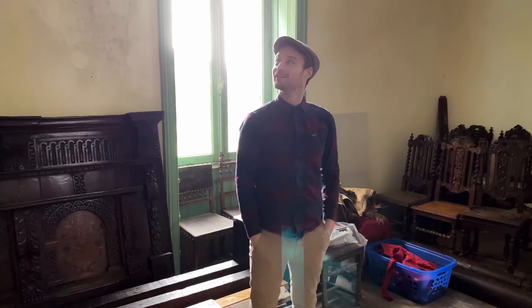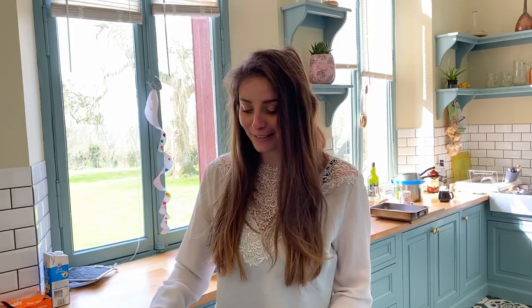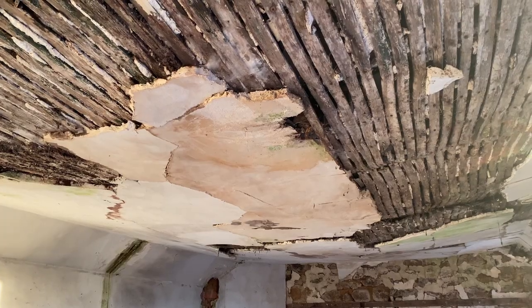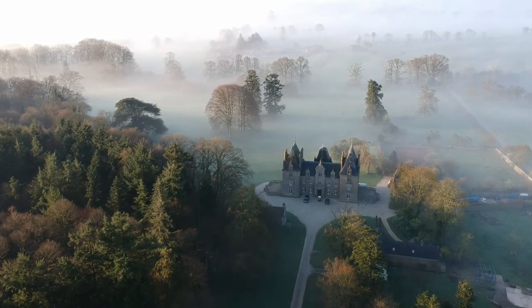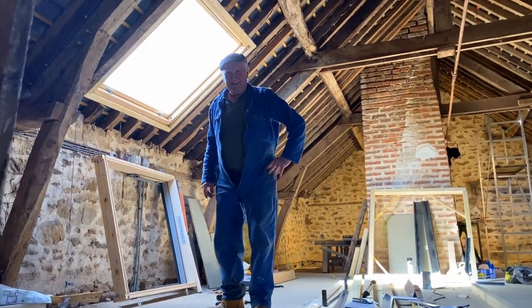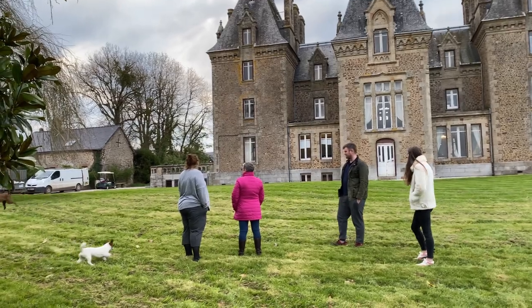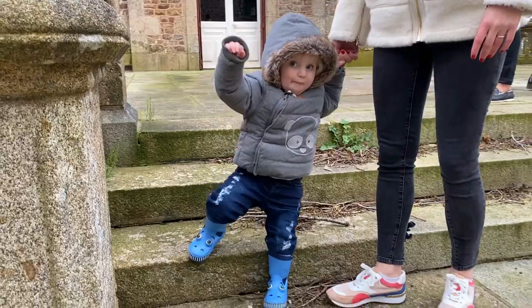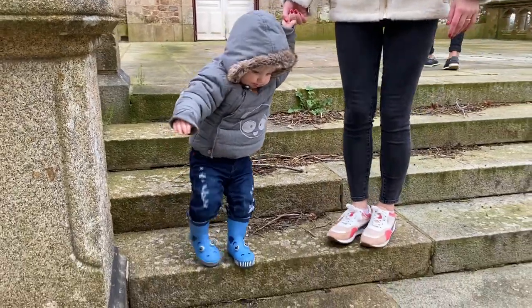Three years ago, me, my brother Billy and his fiancée Gwendolyn took on the mammoth task of restoring this stunning French chateau. At first it was just the three of us, but since then the whole family has moved in to help bring this place back to its former glory — and not forgetting the newest family member, baby Ernest.